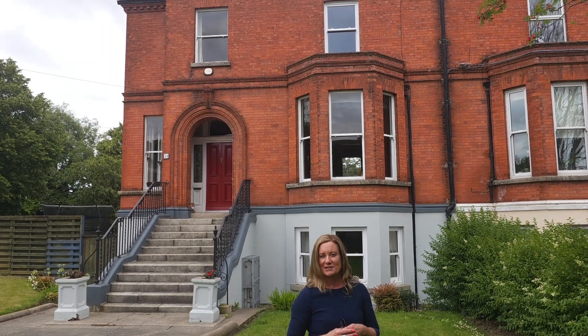Hi, I'm Karen Mulfani and welcome to 54 Castle Avenue, which is St Dominic's, 54 Castle Avenue, Clontarf, Dublin 3. Coming to market for 2.995 million.